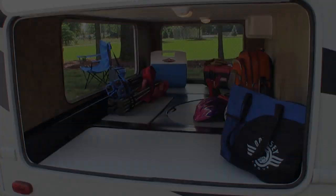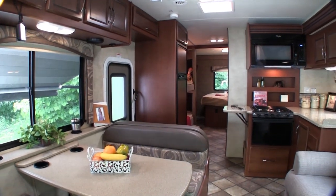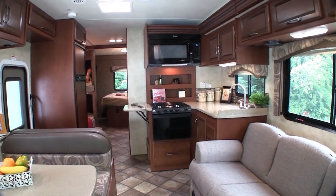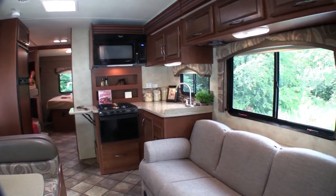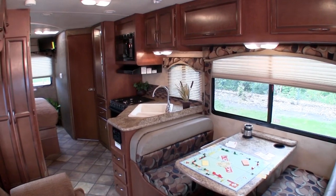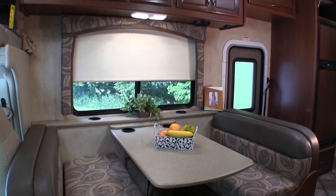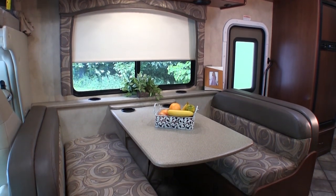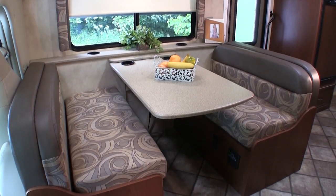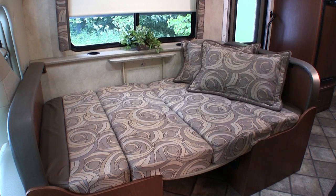Now let's check out the interior of the Chateau. The Chateau features large living areas, creating an inviting space with plenty of room for the whole family — whether you're playing cards or watching television. Based on the floor plan, you'll find either a dream booth dinette or a U-shaped dinette. More than just a place to share a meal, the multi-function dinettes are a great entertaining area and can also be converted into additional sleeping areas.